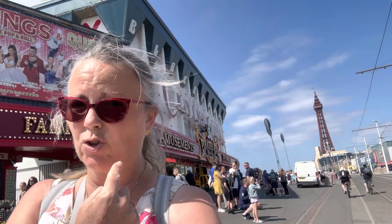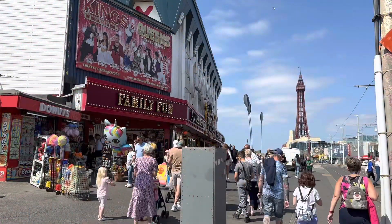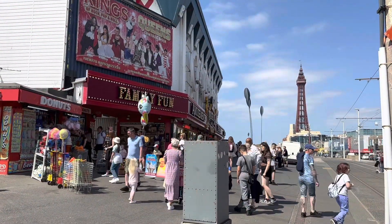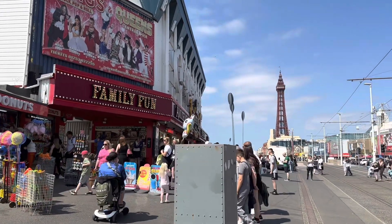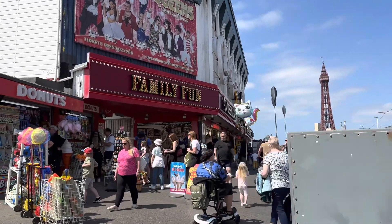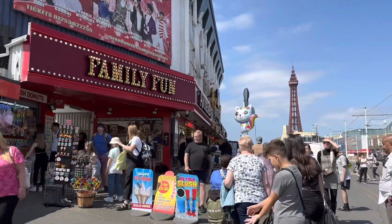We're going to go and take a look around the pier. It's really busy — it's lovely to see it like this.